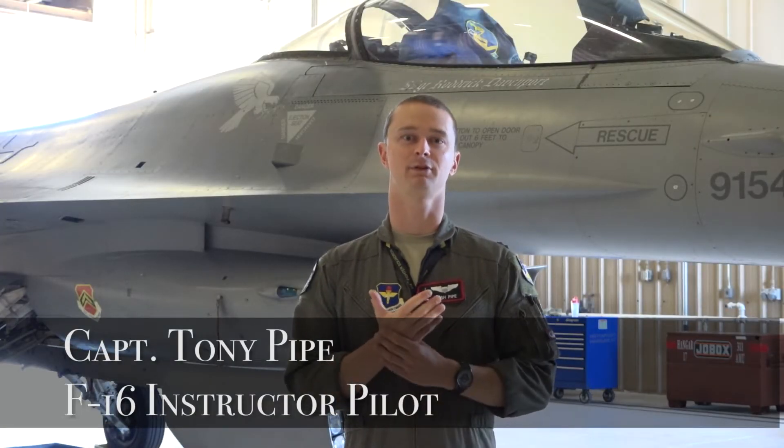I'm an instructor here at the 54th OSS at Holloman Air Force Base and I fly with the 314th Fighter Squadron. I'm here to answer some of your questions about Holloman Air Force Base today.